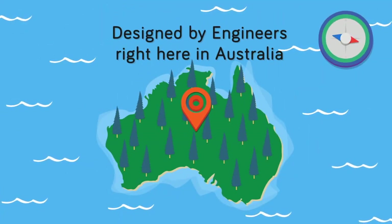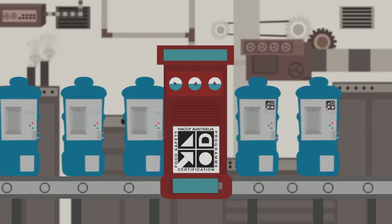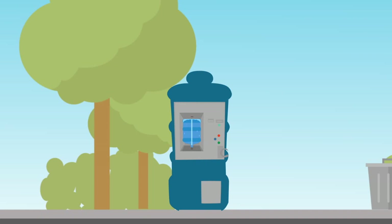Designed by engineers right here in Australia, Big Bottle is the only water vending machine line on the market that meets the high standards of HACCP. It also offers conveniences that other water vending machines don't, including the option to rinse your bottle before filling it, or even providing you with a bottle if you've forgotten yours.